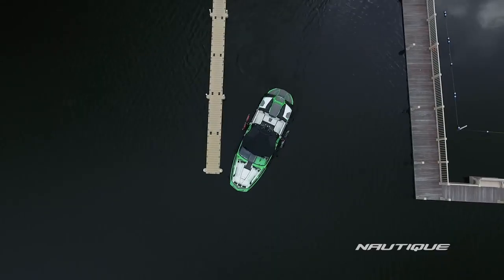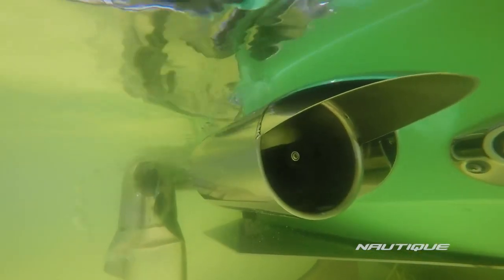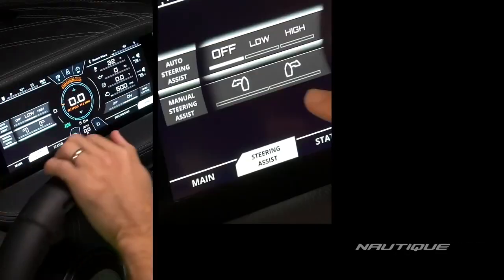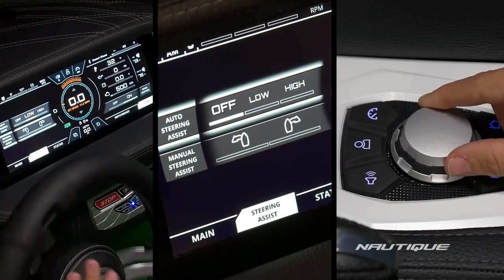It allows for effortless maneuverability around your dock or boat house, adjusting the boat's position while getting on or off your trailer, or simply for a quick turnaround. There are three ways to engage the Nautique Integrated Steering Assist while you're at the helm of one of our G-Series boats.